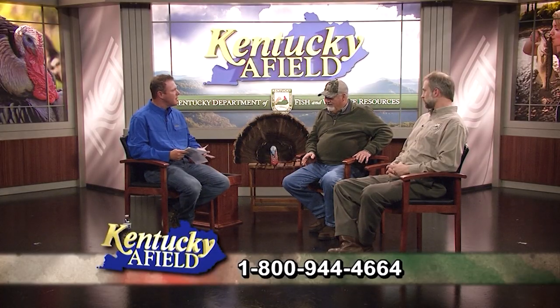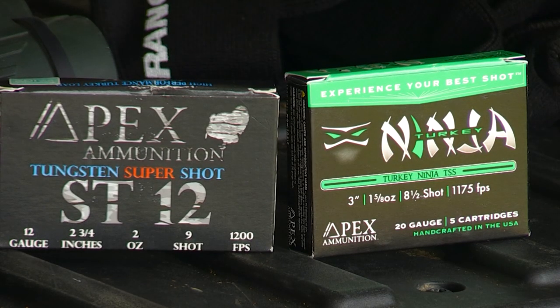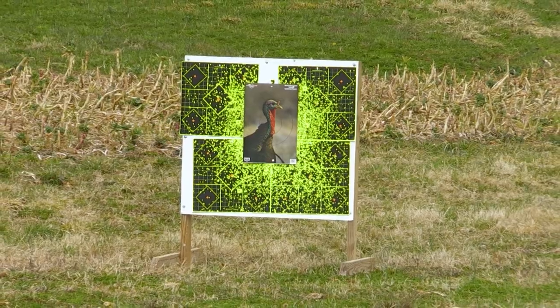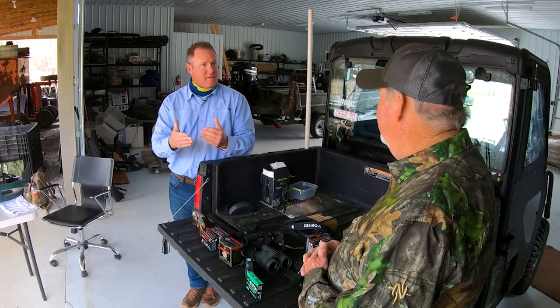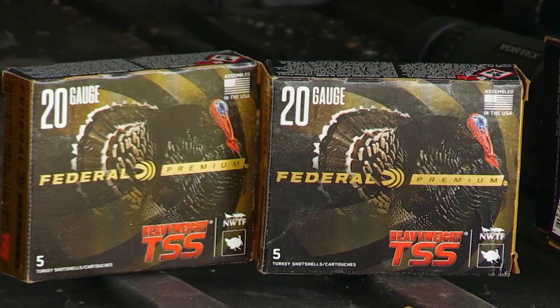We had you on a call-in show about four years ago and you said something pretty radical — that you were going to turkey hunt with a tungsten load shooting nine shot. That's correct, and I was amazed by the difference between it and lead. You get so many more shots — several hundred more — and unreal energy downrange. You can sight your gun in a way that lets you take a bird at 50 or 60 yards. They build choke tubes now specifically for particular types of ammunition.